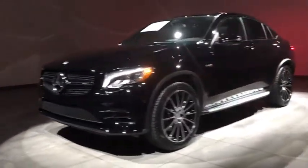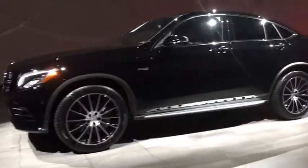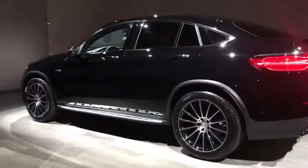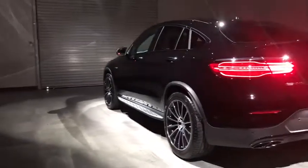Keyless entry, traction control, backup camera, steering wheel audio controls, stability control, power liftgate, all-wheel drive, anti-lock braking system, power passenger seat, Bluetooth.